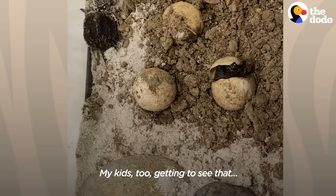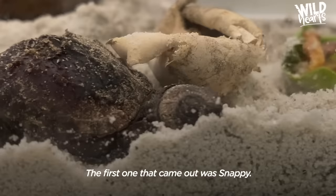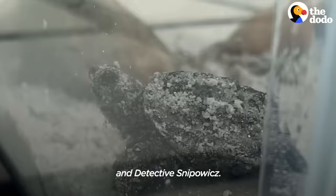Watching them actually crack through that shell, use their arms and that little beak to kind of come through — that was unreal. My kids named every single one. One said 'My name is Charlotte' — I mean, not Charlotte, Charlie. The first one that came out was Snappy. We also had Lil' Baggins, Sunshine, and Detective Snippowitz.